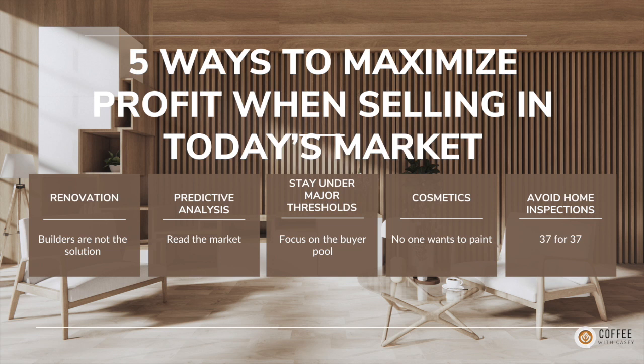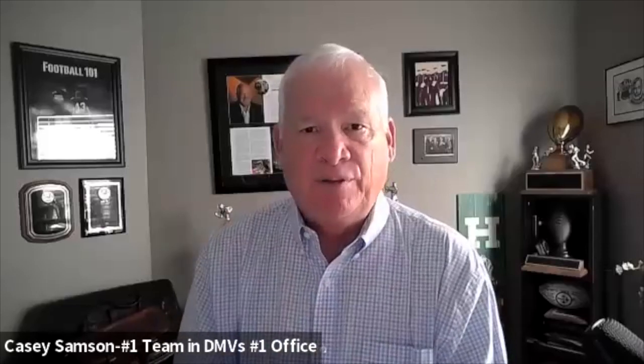So the five ways to maximize profit: renovate, do the predictive analysis, stay under major thresholds, get the cosmetics done to make it look like 2024, and avoid home inspections at all costs. I gave you five examples with an average profit somewhere in the $140,000 to $150,000 range per deal — and these are all from this month, all fresh, all happening currently. I could give you three or four examples of each one and all are spectacular.